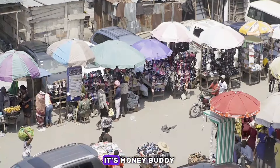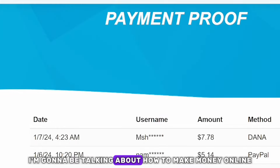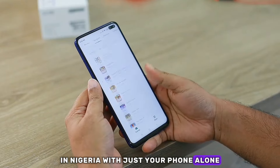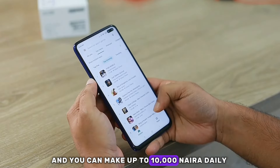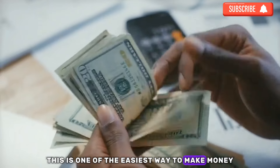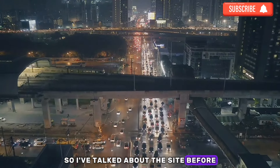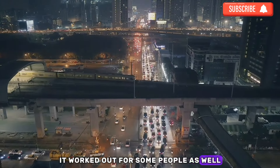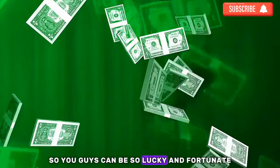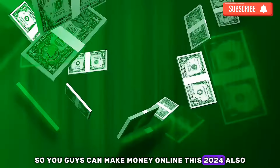Hey guys, welcome to my channel. In today's video I'm going to be talking about how to make money online in Nigeria with just your phone alone, and you can make up to 10,000 naira per day. This is one of the easiest ways to make money online ever. I've talked about these sites before, it worked out for some people, so I thought let me remake a video so you guys can make money online in 2024.